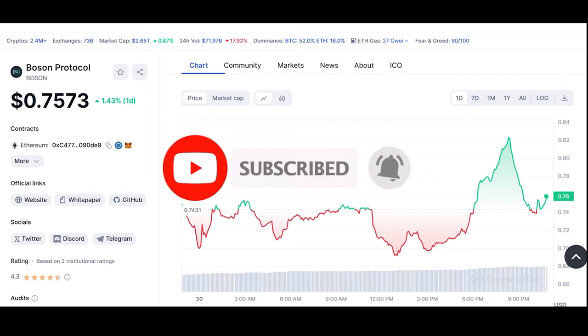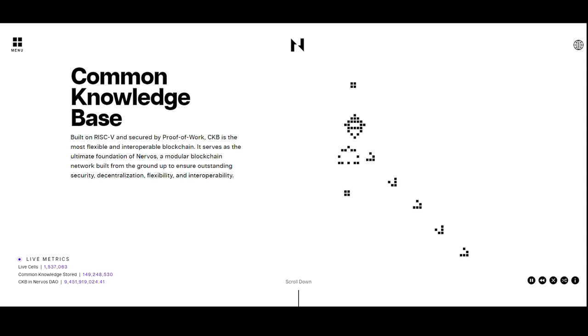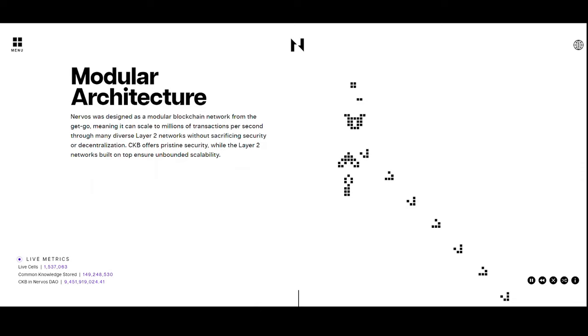Moving to Nervos Network (CKB), it's a layer-one blockchain with features to facilitate RWA tokenization. Its goal is to create a peer-to-peer crypto economy network where users can access a wide range of provably secure blockchain services and capabilities.